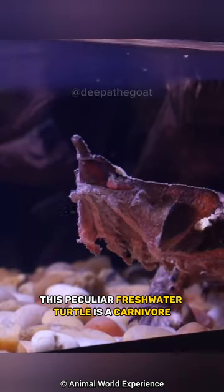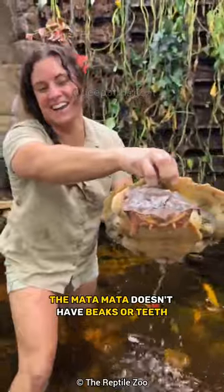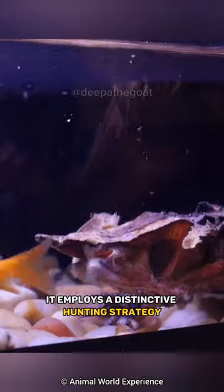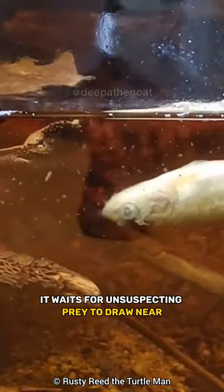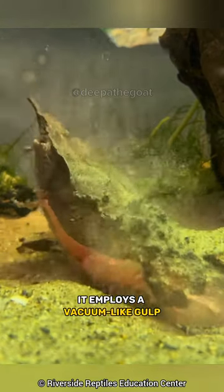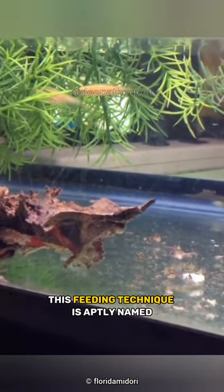This peculiar freshwater turtle is a carnivore, and unlike most turtles, the Matamata doesn't have beaks or teeth. Instead, it employs a distinctive hunting strategy. With infinite patience, it waits for unsuspecting prey to draw near. Then, in a swift motion, it employs a vacuum-like gulp, entrapping its target. This feeding technique is aptly named suction feeding.